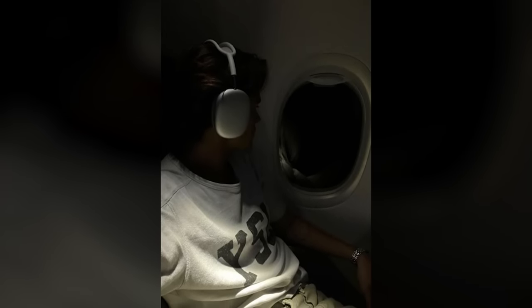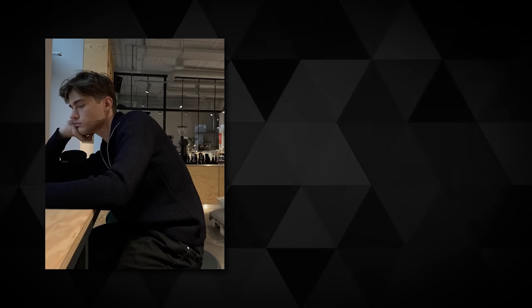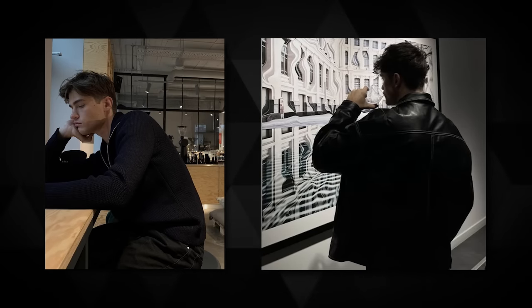Starboys can be introverted, but confident and daring. Their clothing is dark and mysterious, but they stand out. They're quiet, but their presence is loud. The entire point of the Starboy aesthetic is a contradiction — it's guys that don't fit into a typical mold, but fit into many different categories and aesthetics.